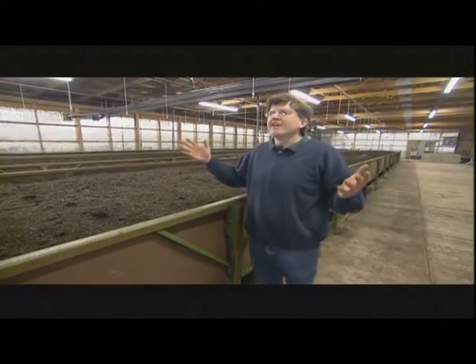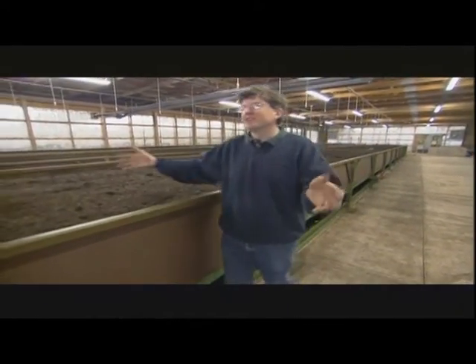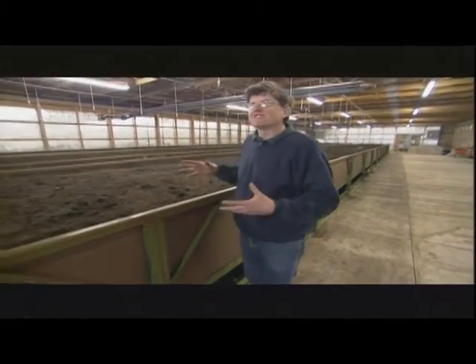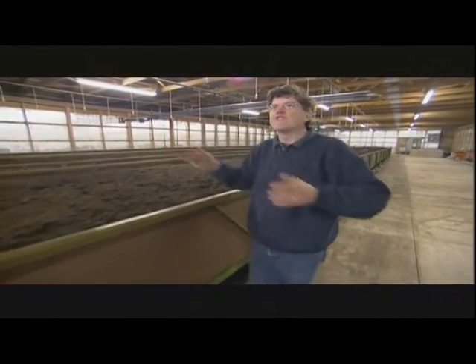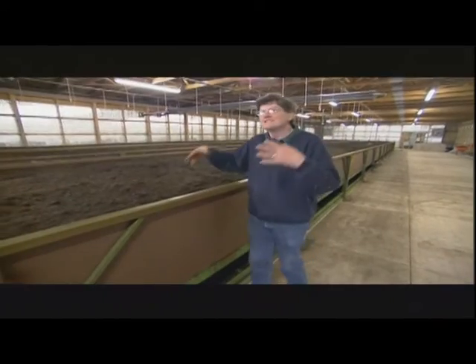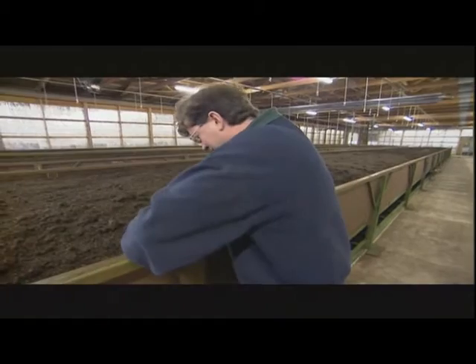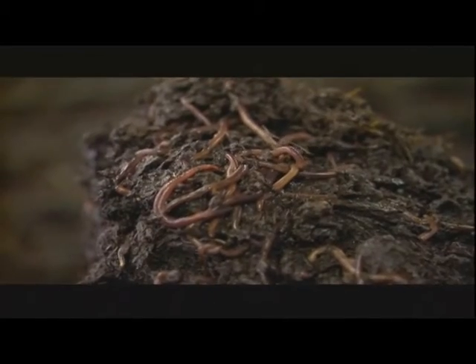Here we are — this is the heart of the vermicomposting operation. In this room, we have about 7 million earthworms living and breeding. Each one of these beds is about 1,000 square feet of surface area. We've taken that manure, we've composted it, and now we're feeding it to the worms. The worms are multiplying in here. All they're doing is eating and breeding, and our job is to keep them fat, dumb, and happy. They're in here eating away like mad, and you can see we've got lots of earthworms.